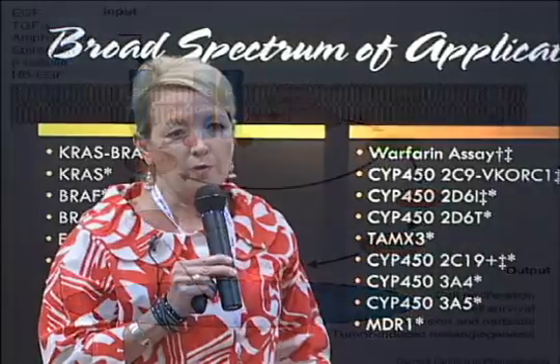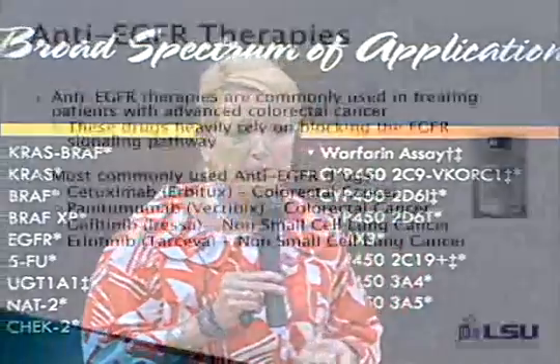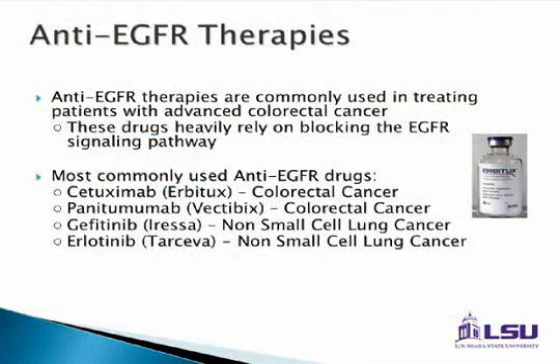Several new drugs have come on the market targeting EGFR — Erbitux, Vectibix — and in lung cancer, drugs like Iressa and Tarceva, which also operate on some neovascularization factors. These are commonly used drugs and have pretty much replaced, for the most part, some of the traditional chemotherapies used in colorectal cancer.